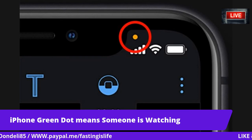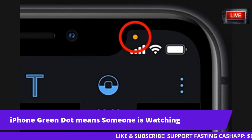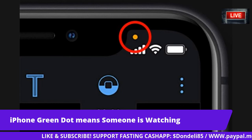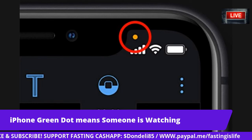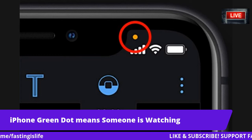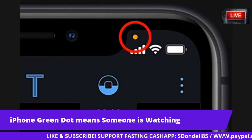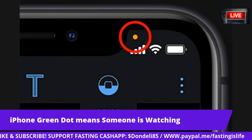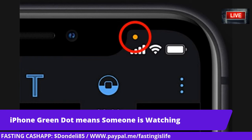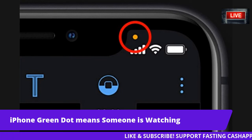Fears that apps are snooping on you have been around for years. Many Facebook users say they have spoken about something out loud only for related adverts to appear on the app soon after. These users claim they've never searched for this sort of content before, and the only possible explanation is snooping. Users reckon Facebook is using the phone's microphone to listen in on real conversations to help target ads — but is this true?